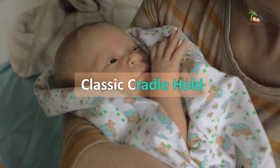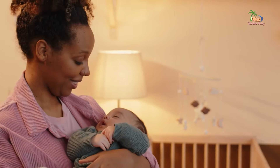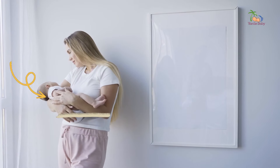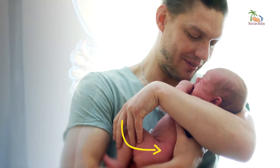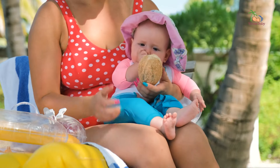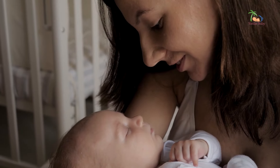Next, we have the classic cradle hold. This is a go-to position for feeding, soothing, and bonding with your baby. To do it correctly, hold your baby horizontally across your body with their head resting in the crook of your elbow. Support their back and bottom with your forearm and hand, and remember to keep their head and neck aligned. For a cozy Caribbean twist, you can add a soft, lightweight muslin cloth or rebozo to create a gentle swaying motion — perfect for lulling your little one to sleep.